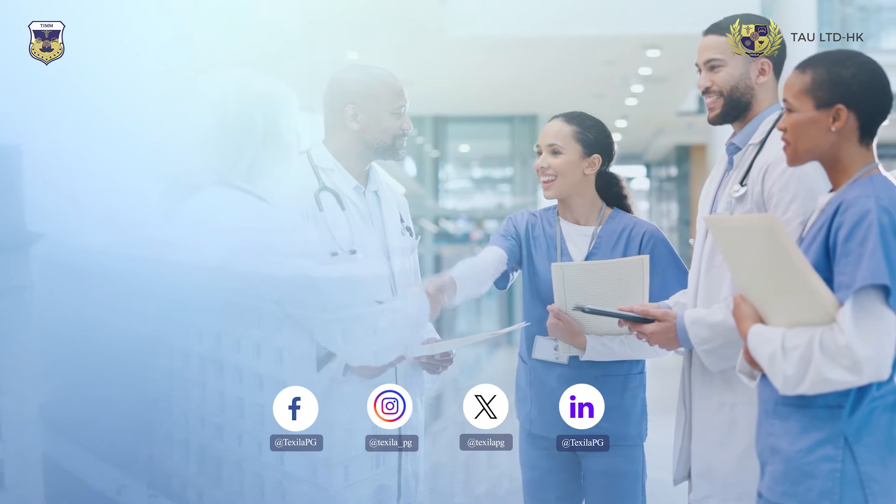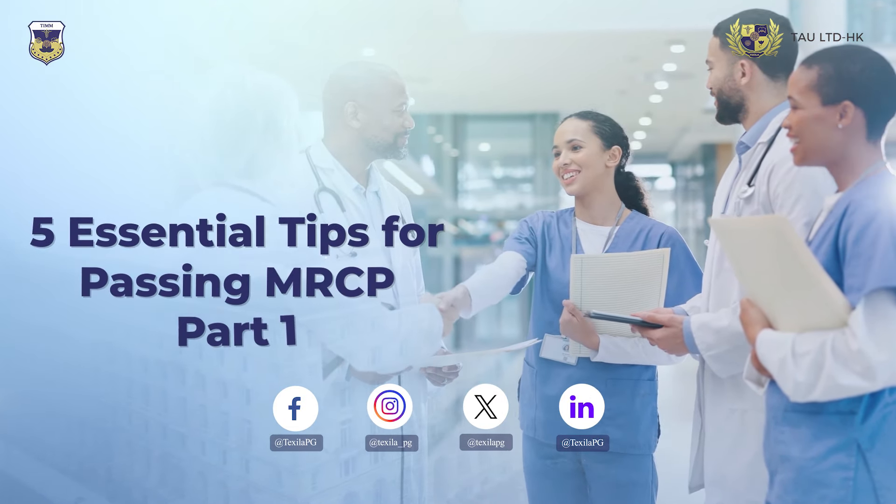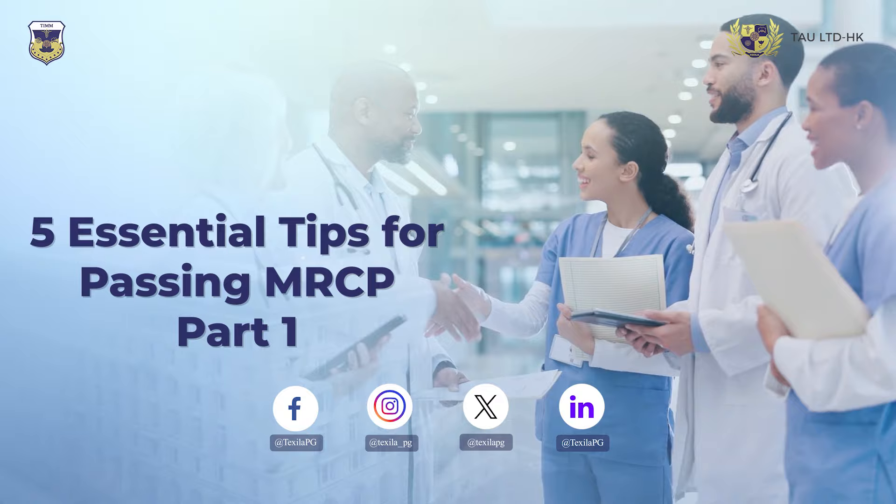Welcome. If you're preparing for MRCP Part 1, here are five essential tips to help you pass with flying colors.